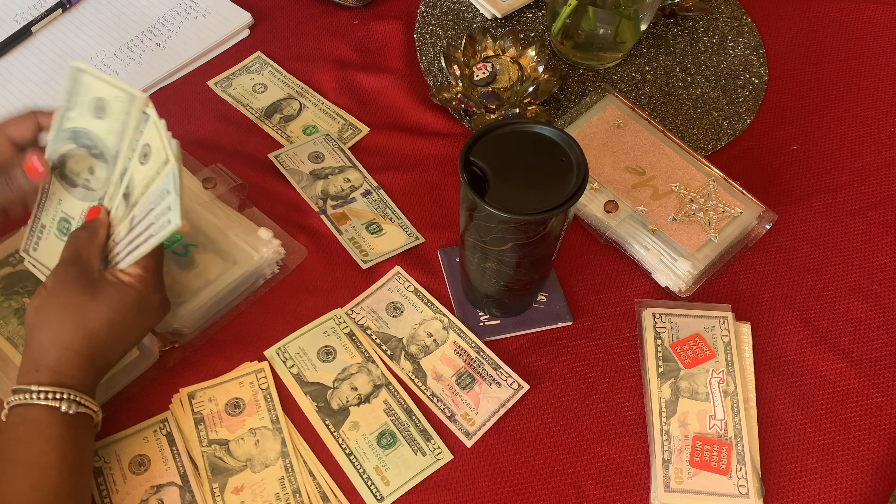Car maintenance is getting $40. I'll take this $50 and put two $5s back. Get your math together, girl. So car maintenance gets $40. Car tags will get $5.